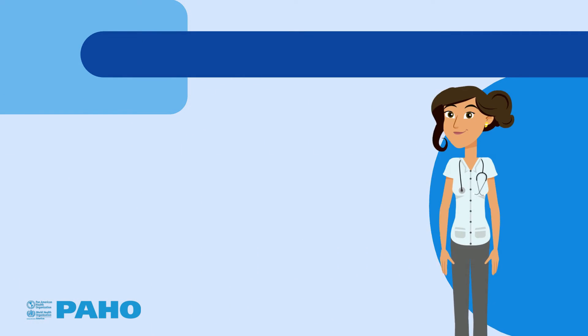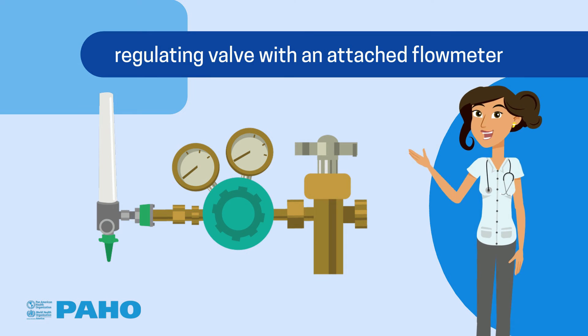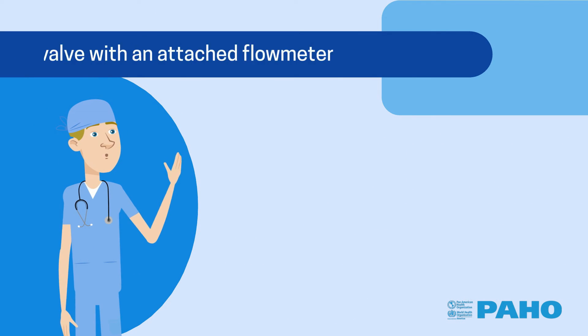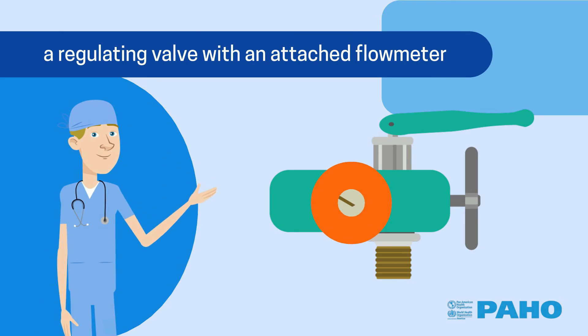Here we see a regulating valve with an attached flowmeter designed for a CGA 540 connection. And here we see a regulating valve with an attached flowmeter designed for a CGA 870 connection.